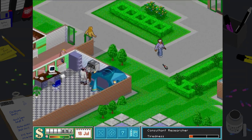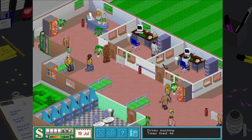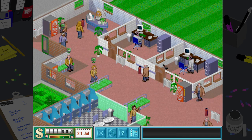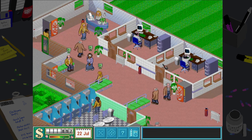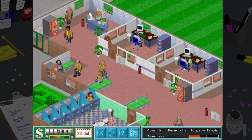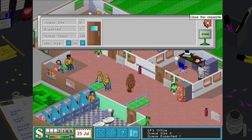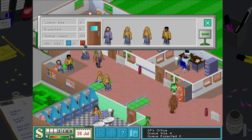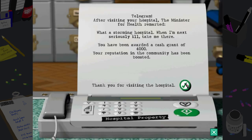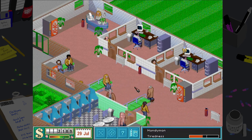Keep things moving, chugging along. This is looking pretty empty — it feels like we're not getting a lot of people in our doors at the moment. Look — both GP offices are open again, excellent! Let's put the queues up to ten. And look — he gave us money for our award-winning hospital, lovely!